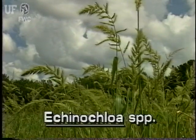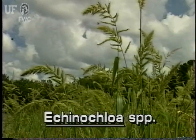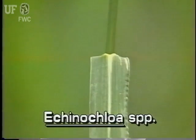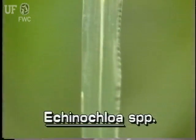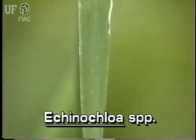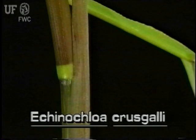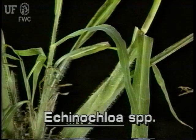Barnyard grass is an annual grass. Its thick erect stems grow to five feet tall. The leaves of barnyard grass are flat and smooth, typically a foot or two long and about an inch wide. The leaf sheaths of this species of barnyard grass are smooth; however, other species have hairy sheaths.